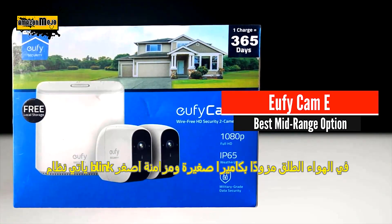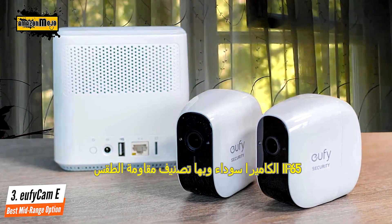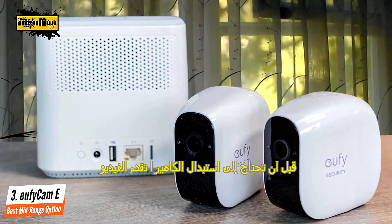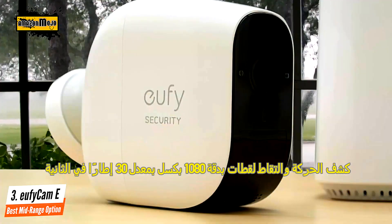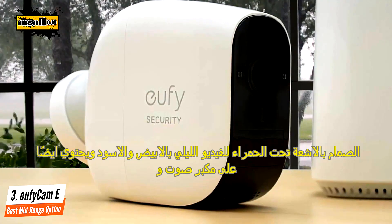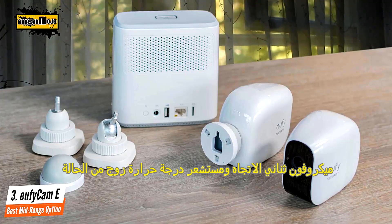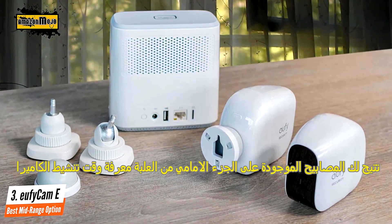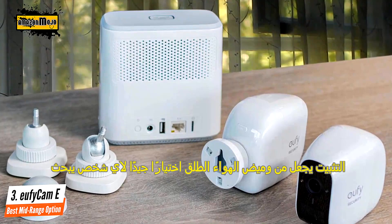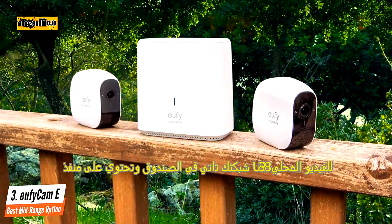Number three: Eufy Cam E. The Eufy Cam E2 kit comes with a HomeBase hub and power adapter, two Eufy Cam E cameras, a 16 GB micro SD card, two magnetic camera mounts, two screw-in camera mounts, a USB charging cable, assorted mounting screws, and a quick start guide. The hub measures 5 by 5.1 by 2.7 inches and uses RF and 2.4 GHz Wi-Fi radios to communicate with the cameras. The top of the hub contains a sync button for pairing.